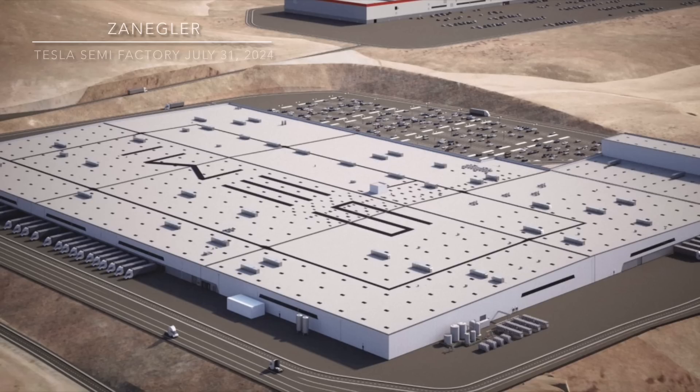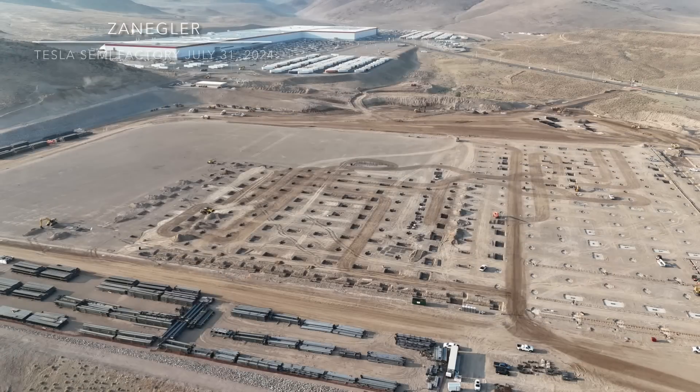Welcome, this is Zengler, the Tesla Semi advocate. Today's video covers the Tesla Semi factory for July 31st, 2024. The theme for today is 'building the machine that builds the machine,' and the final machine in that sentence is the Tesla Semi — this is the building that's going to do it.